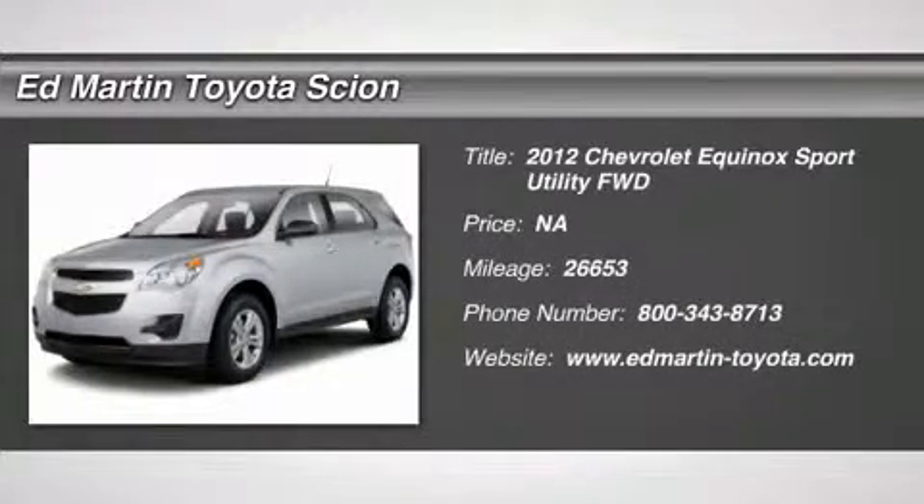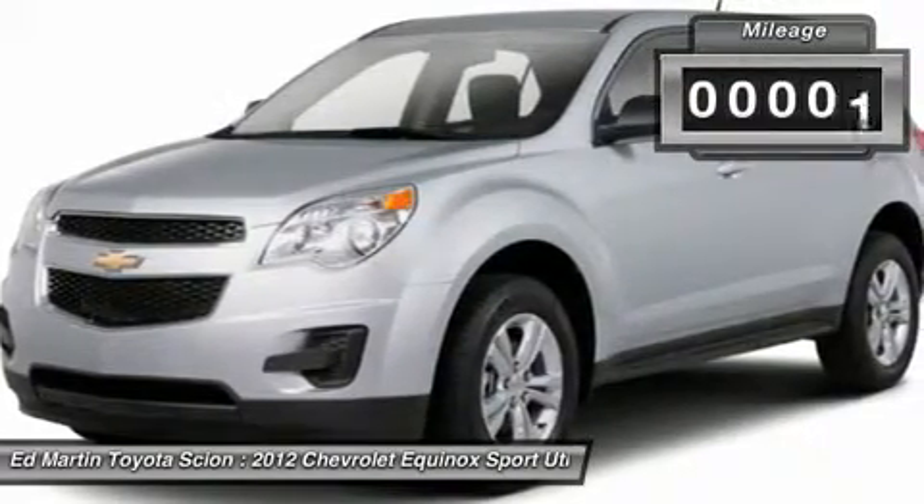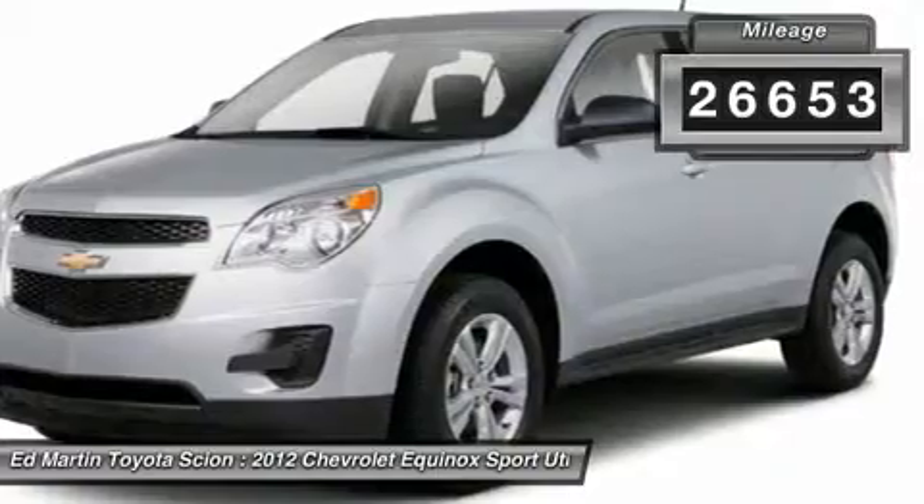2012 Equinox. Fuel efficiency, safety, and value equals the Chevy Equinox. This vehicle has less than 30,000 miles.